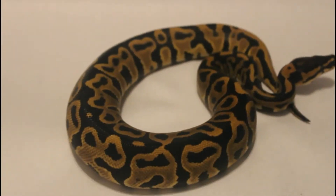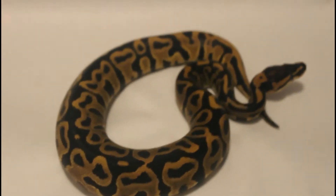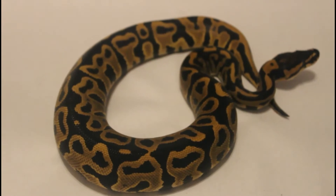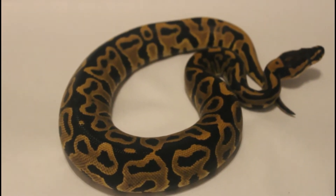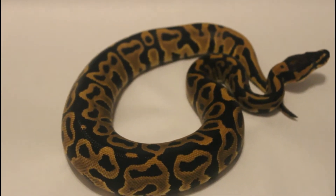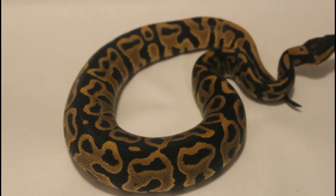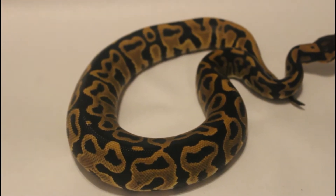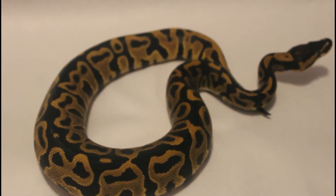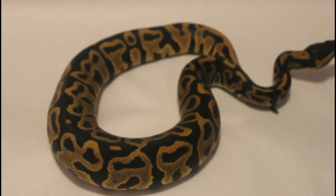We're gonna show these double hit animals — a couple double hits that I held back. This is a female leopard double head ultra clown. She's pretty big; she's like a month old, believe it or not. She's a good eater. She hatched at the beginning of November, and she's a double head ultra male clown female.